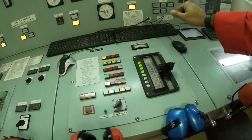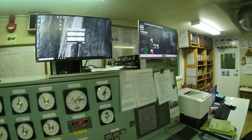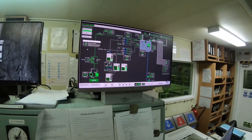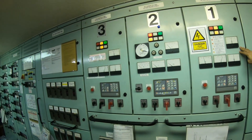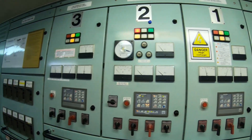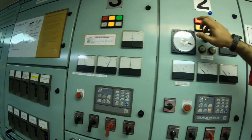This is the main engine telegraph where we increase and decrease speed — right now it is on bridge, so everything is being controlled by the bridge. That is for the scrubber. From here we can see how much kilowatt and everything. Presently number one and number three generators are running — the panel is lit on, all marked.